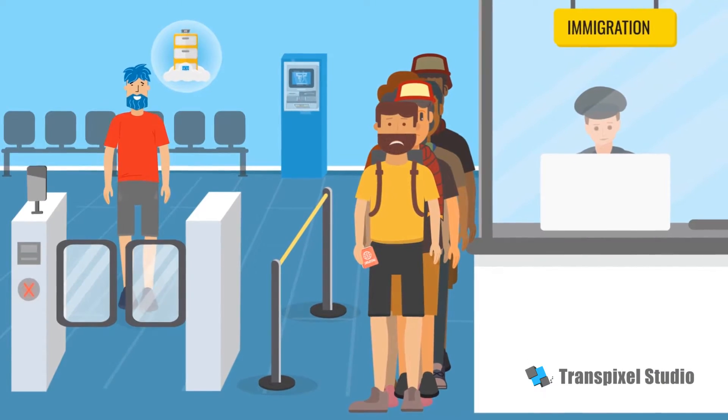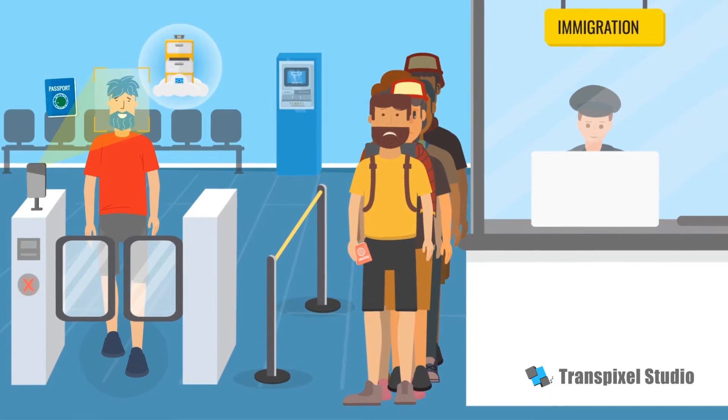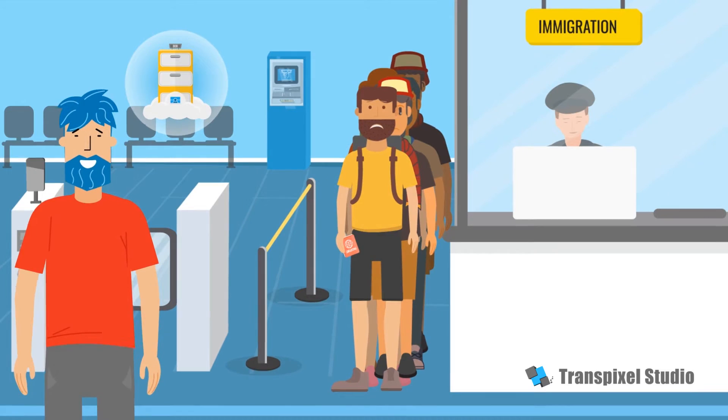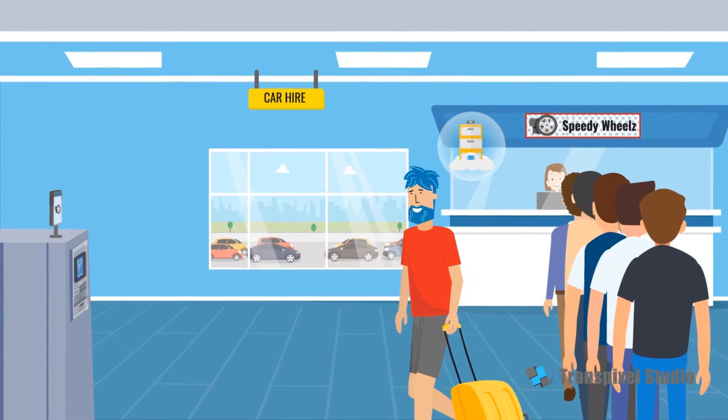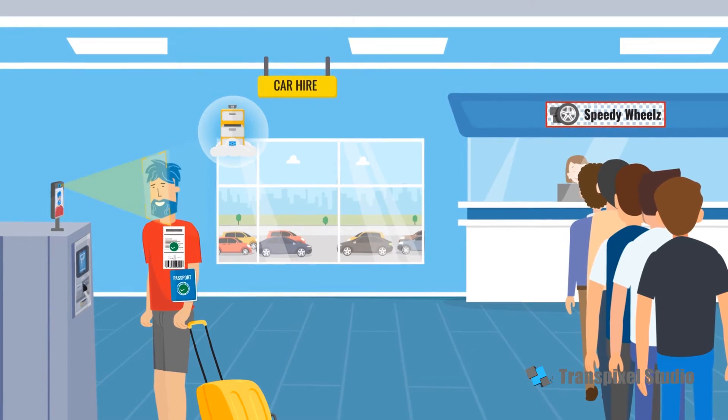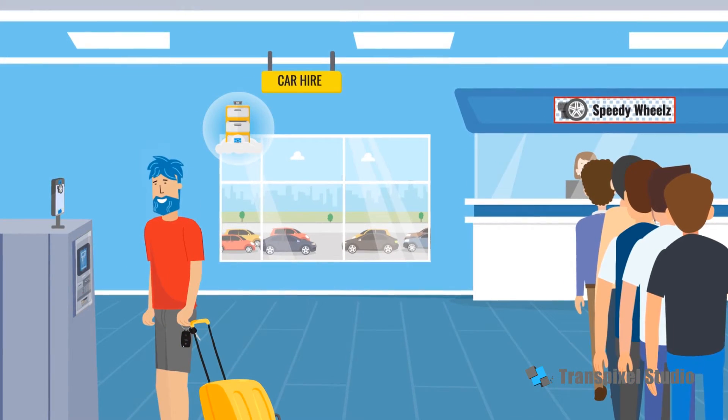After a smooth flight, Bob doesn't need to wait around for immigration to check his passport, so he uses the iPassport enabled immigration gate. Bob's forgetting what it's like to queue. His car hire reservation details were stored in his filing cabinet, so he uses his face to pick up the keys.